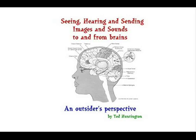Here is an outsider's summary of the secret technology of seeing, hearing, and sending images and sounds directly to brains from remote locations, without ever having to touch the body of the owner of the brain.